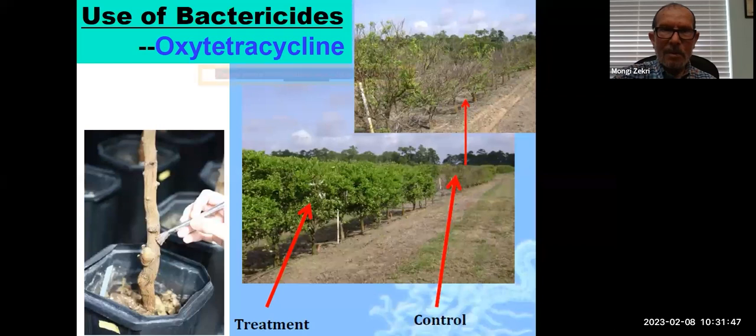Here is the use of antibiotics like oxytetracycline. We just started using it in commercial groves — this is the first year we are trying this injection of oxytetracycline. You can see the effect is dramatic: you see the control area versus the treated area, and in the treated area the trees are coming back with very dense canopy and very good fruit production.